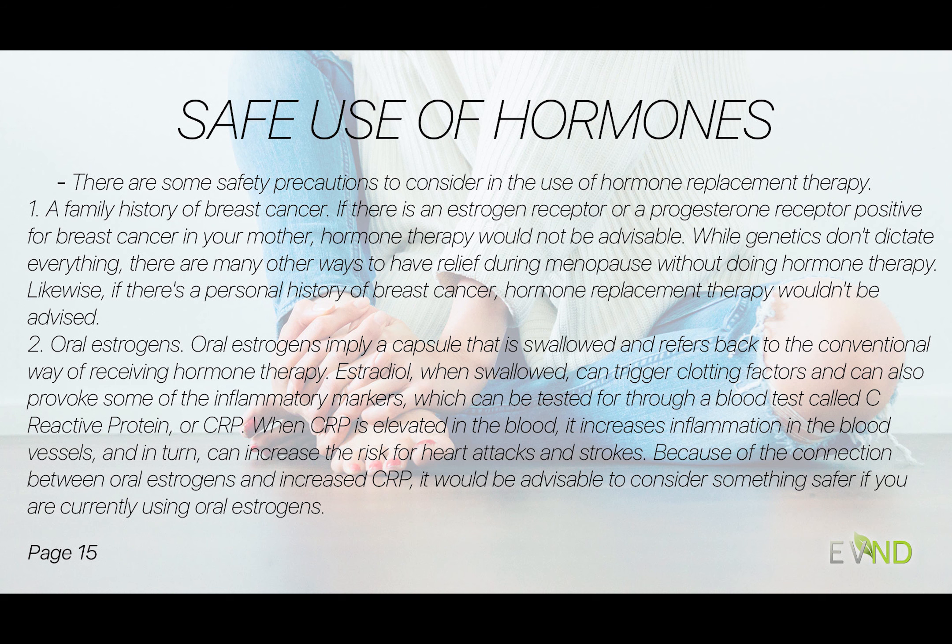You may or may not be aware that there is a blood test I commonly run called CRP — C-reactive protein. When this is elevated in the blood, it actually increases inflammation in the blood vessels, which puts us at risk for heart attack and stroke. Oral estrogen — the estrogen pill — is one of the things that can increase CRP. So when there are many different routes to receive estrogen, I would suggest talking to someone and considering switching from oral estrogen to something different.